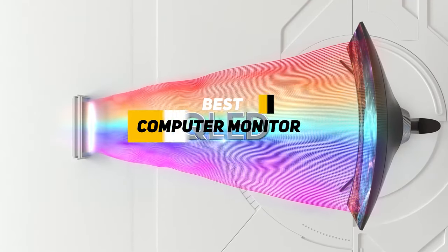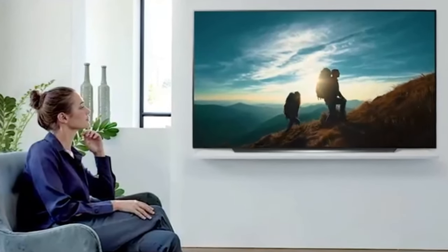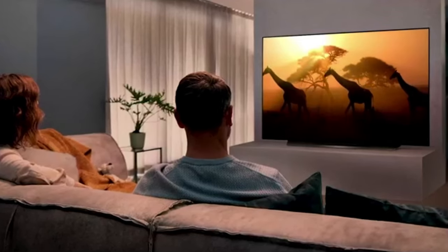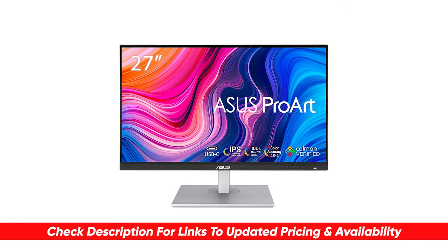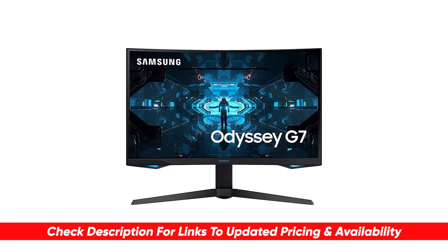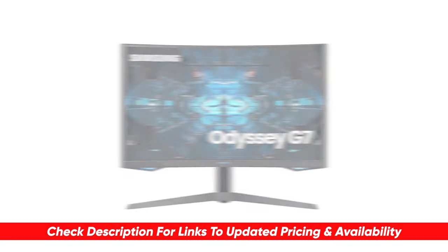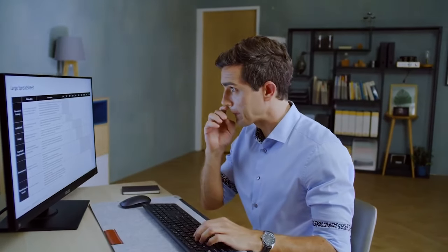Today we're going to be breaking down a list of some of the best computer monitors out there and going through some of the benefits and features of each to see which might be right for you. I will leave links to each of these products in the description below, and if I find any discounts, deals, or coupon codes I'll drop those down below as well. So first up we have the best office monitor.